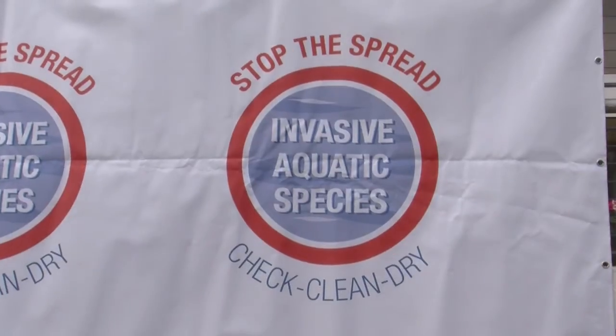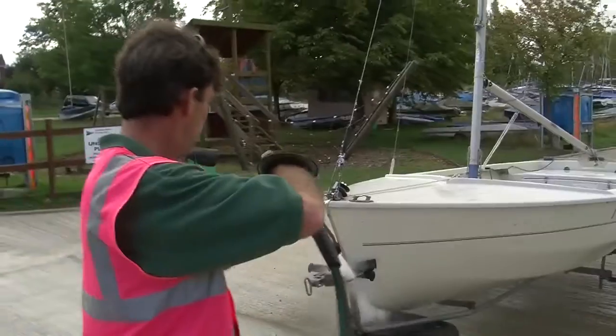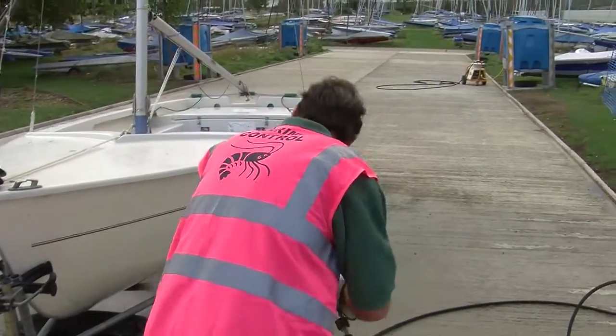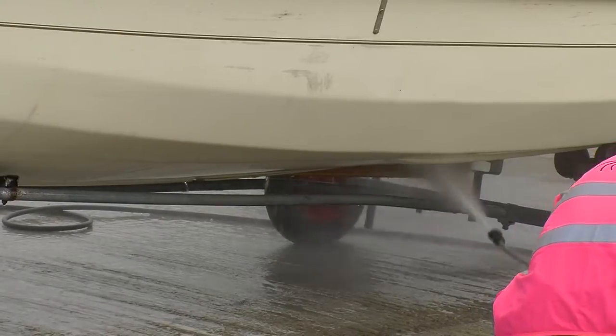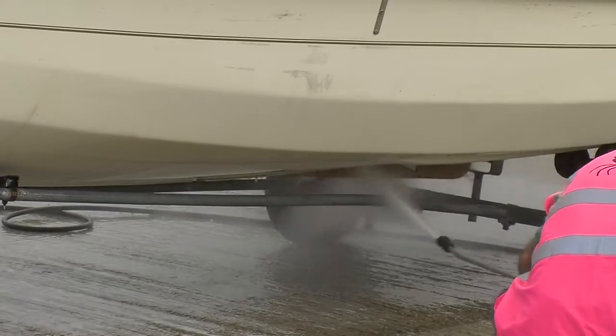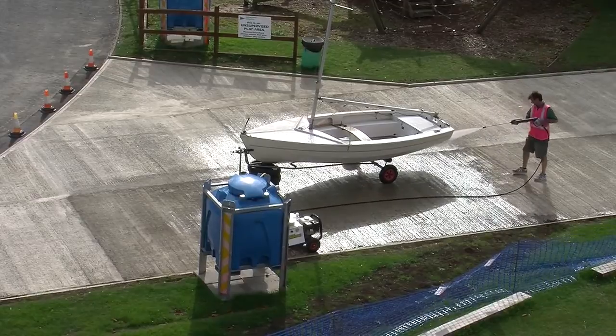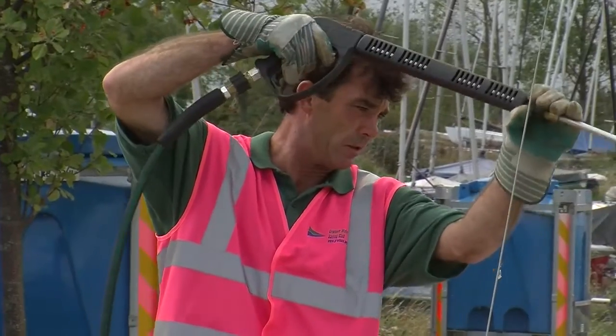The Check Clean Dry campaign is spearheaded by DEFRA, and we the Environment Agency are working with them and all other recreational user groups to raise awareness of the campaign and the biosecurity message it brings for all invasive species — but here at Grafham it's obviously of particular interest because of the killer shrimp. Biosecurity may sound a bit scary but it isn't — it's very simple and straightforward. All people need to do is when they exit the water, thoroughly wash their equipment down, check it over for any invasive species, and ensure that it is thoroughly dry before being used again.